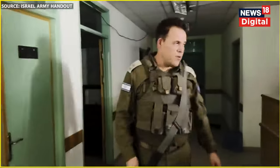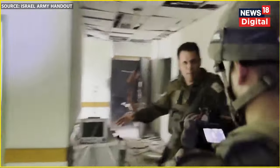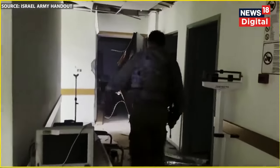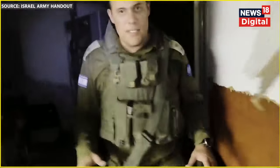Follow me as we go in and we will see the MRI center and see the weapons that Hamas has hidden inside. This is where patients come in order to get MRI services. We'll proceed into a more secluded area, and the lighting here is out, so we're using flashlights.